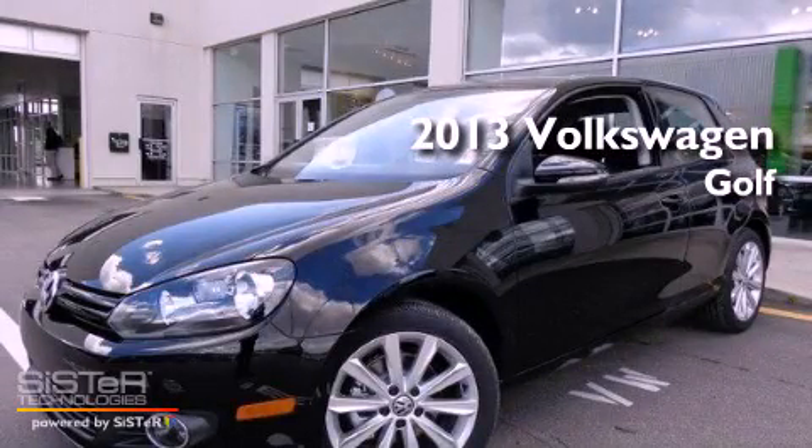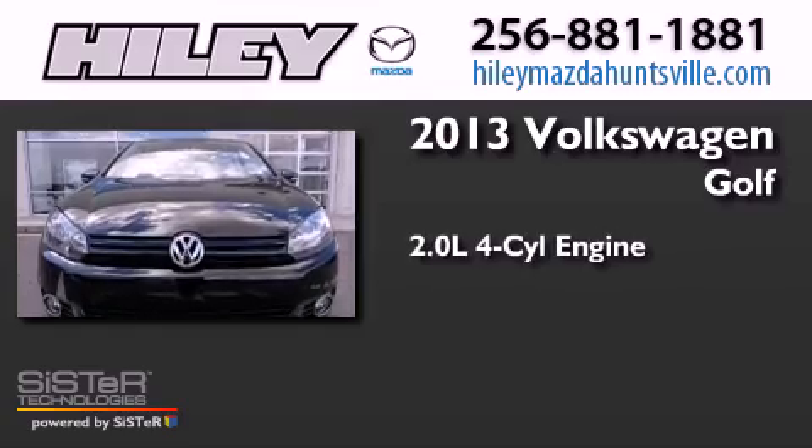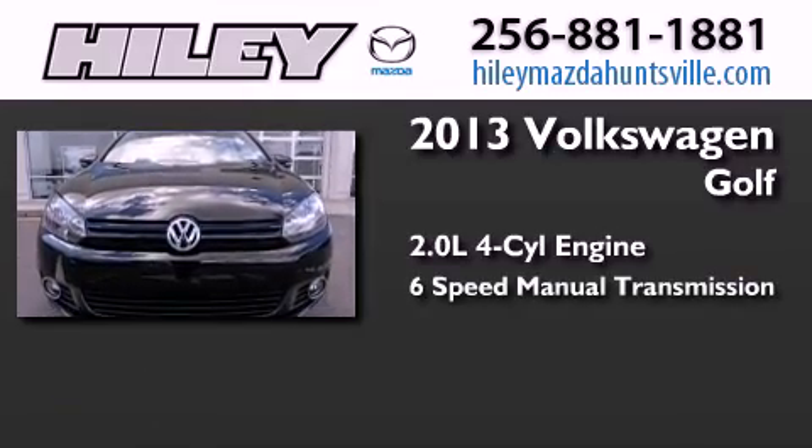This is a brand new 2013 Volkswagen Golf. It has a 2.0-liter four-cylinder engine and a six-speed manual transmission.